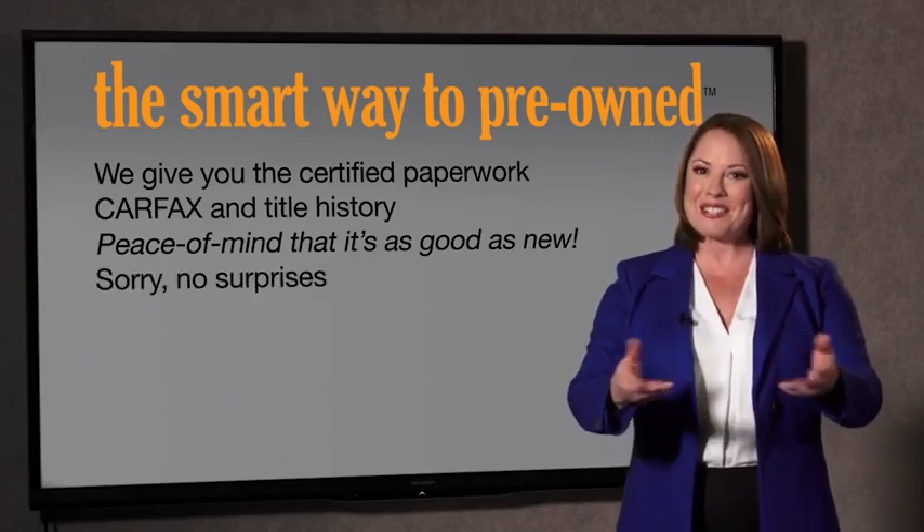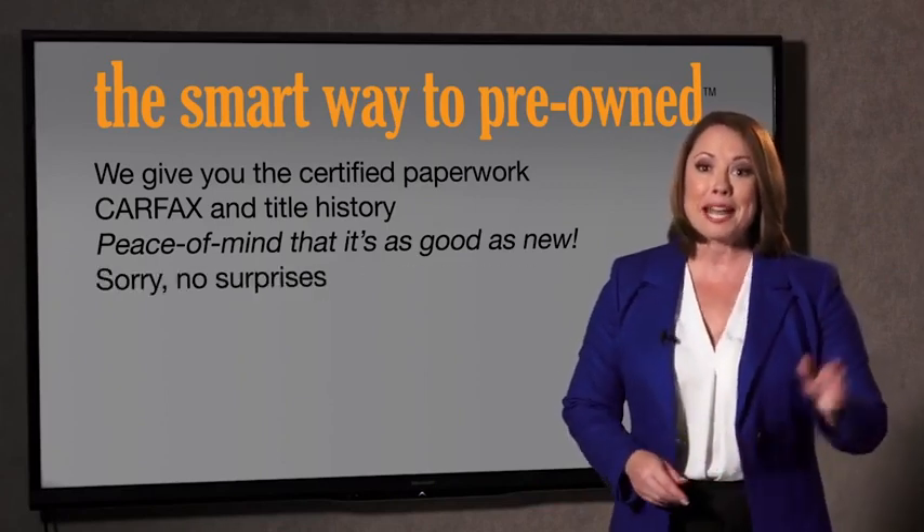If you like surprises, tell your entourage to have a surprise party for you after your purchase with us. We really don't want to, again, skimp on any of those little things that need to be checked out about your certified pre-owned vehicle. We want to make it as good as new, and that's why it's the smarter way to buy your pre-owned vehicle.